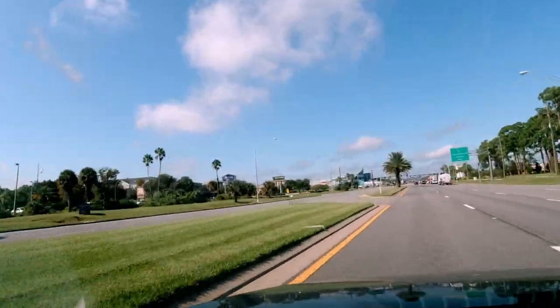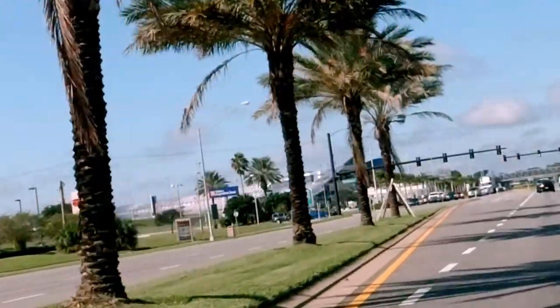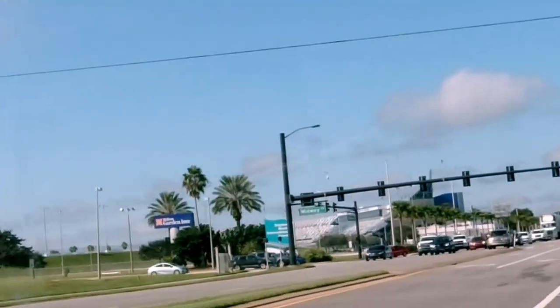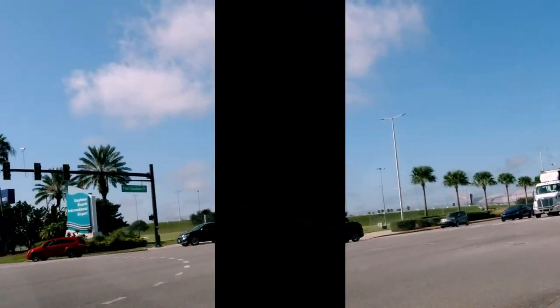This track has changed over the years that I've lived here. It's been 21 years and it's really made a huge change. We're going to take a little trip around the Daytona Speedway today and I hope you enjoy.